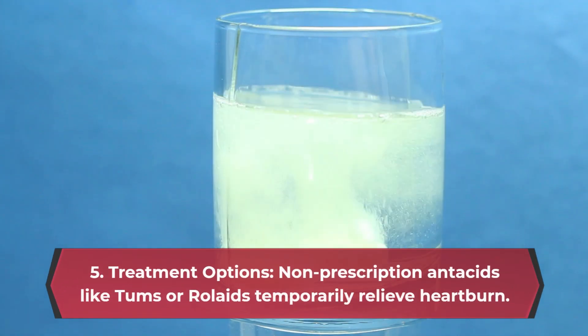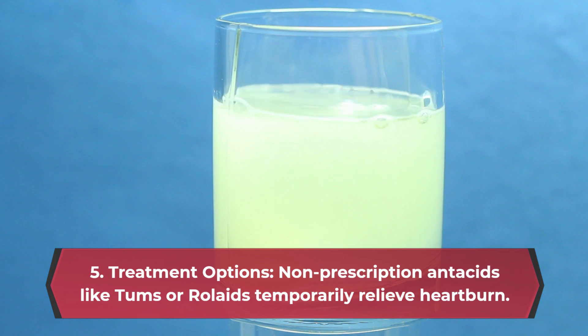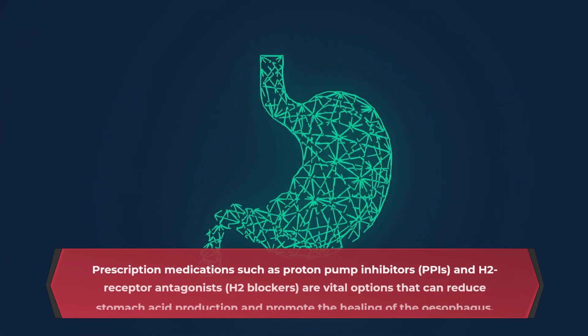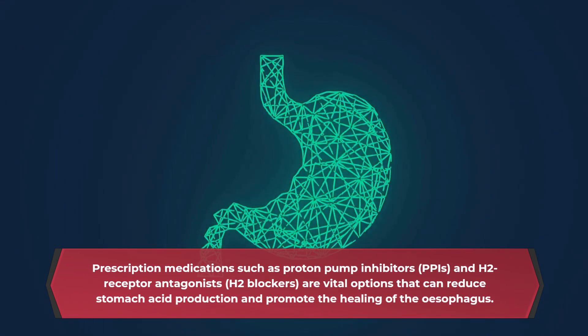Treatment options. Non-prescription antacids like Tums or Rolaids temporarily relieve heartburn. Prescription medications such as proton pump inhibitors, PPIs, and H2 receptor antagonists, H2 blockers, are vital options that can reduce stomach acid production and promote the healing of the esophagus.